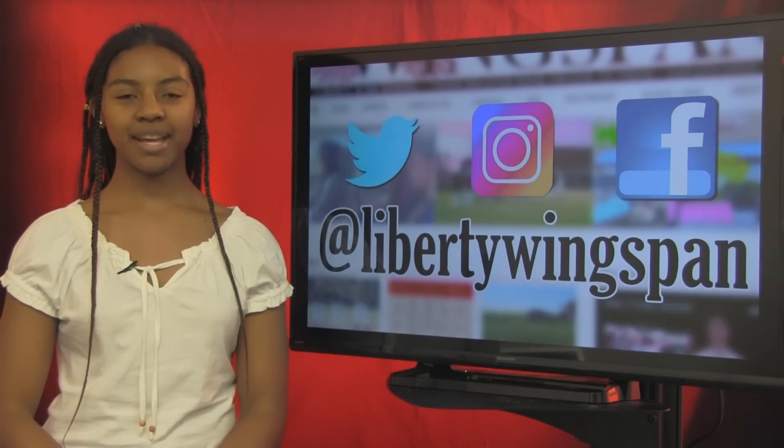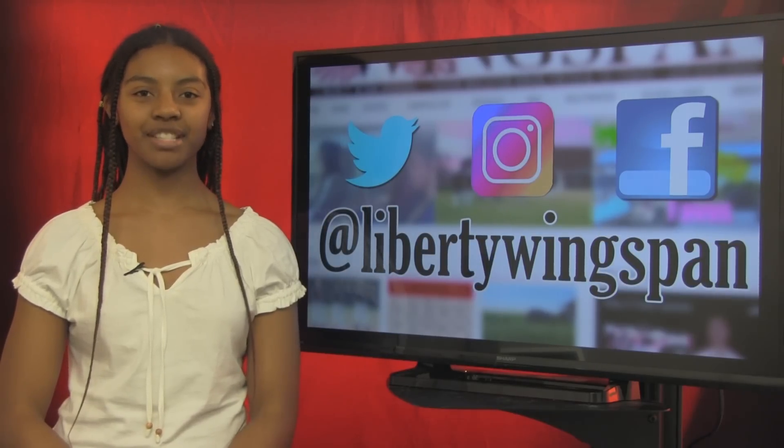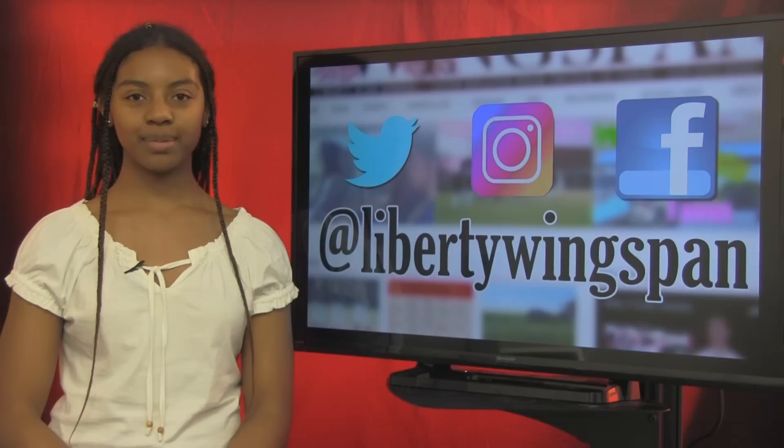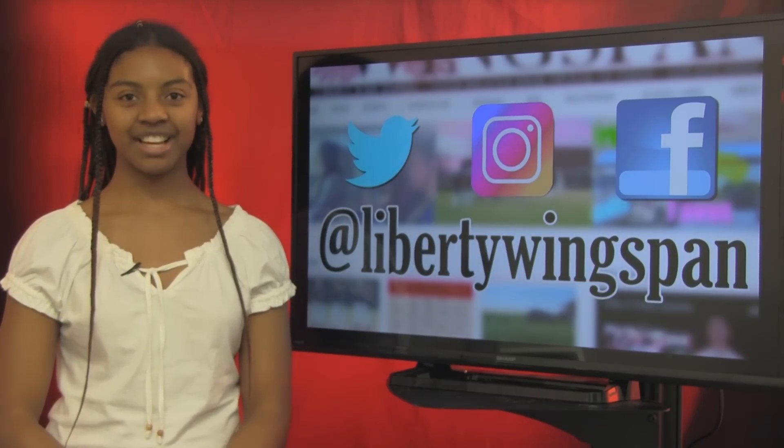If you're looking for more from Wingspan, you can follow us at Liberty Wingspan on Twitter, Instagram, and Facebook, or visit our award-winning website, LibertyWingspan.com. WTV's Wade Glover brings you today's announcements.